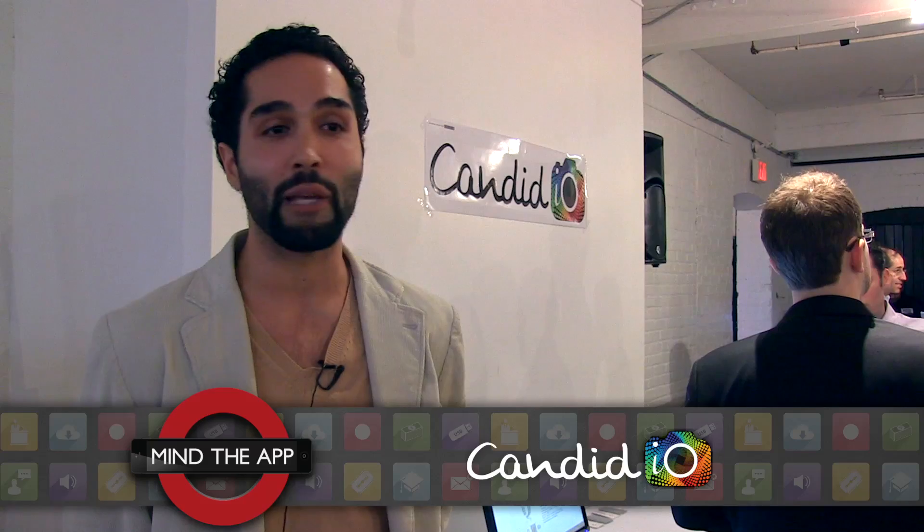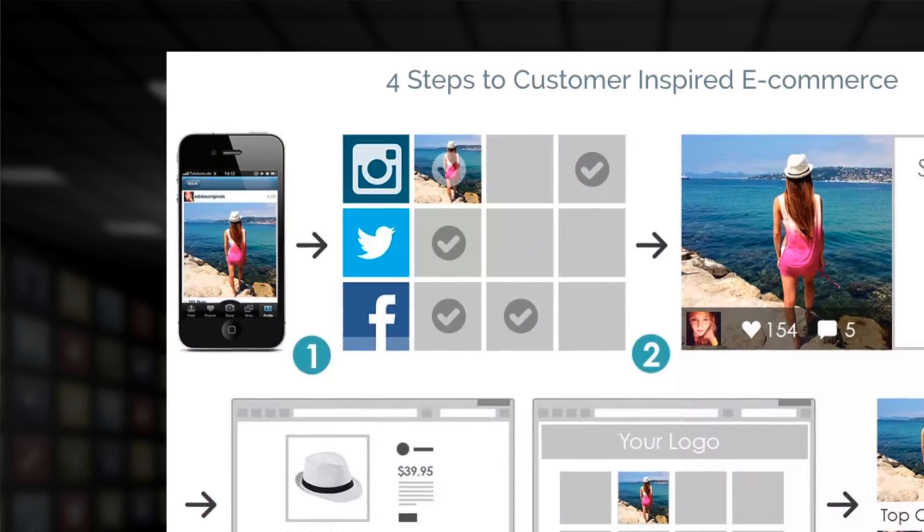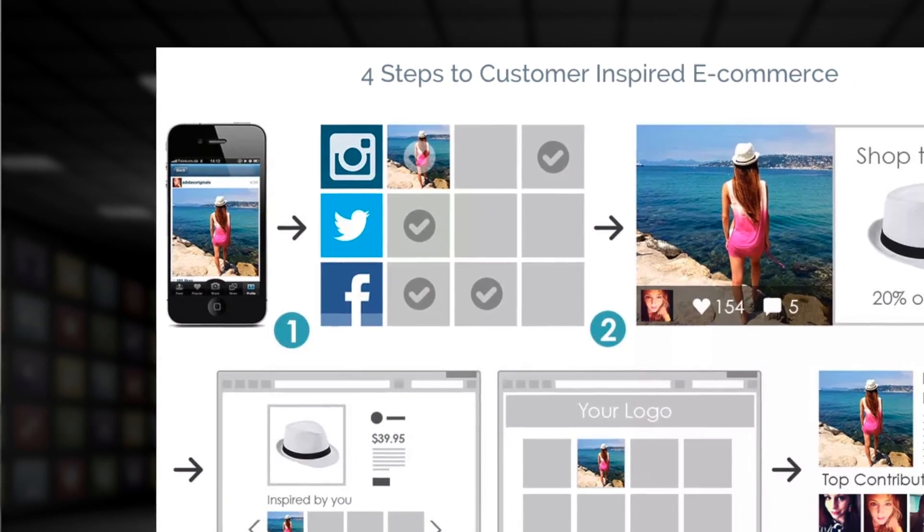We target primarily fashion merchants, so if you're selling clothes online, Candid allows you to use pictures of your customers to sell your products. Basically anyone who's doing business online, whether in fashion, in hospitality — if you're selling merchandise and your customers like to take photos of that merchandise, then you're a good candidate for Candid.